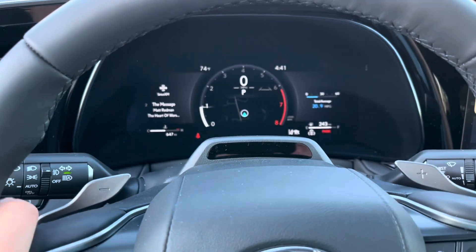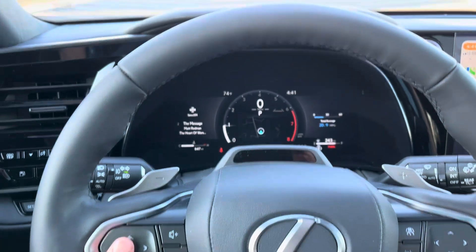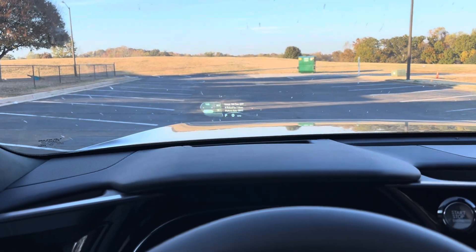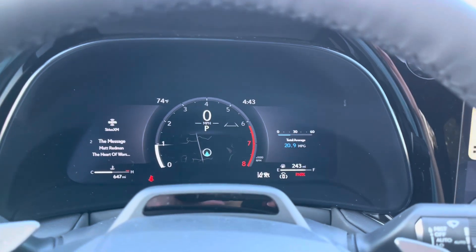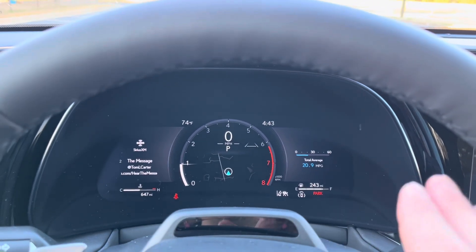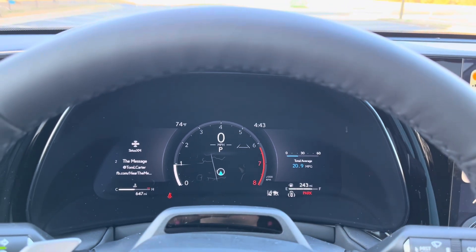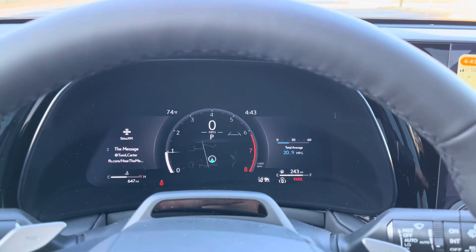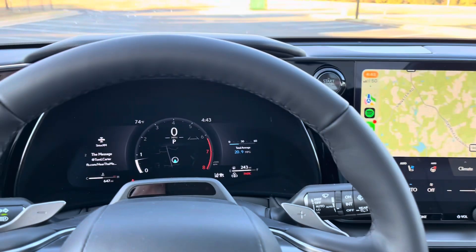This infrared screen will watch my eyes for the driver attention monitor. These touchpad controllers control your heads-up display. This center gauge cluster is fully customizable — I can customize what's in the middle, as well as on both sides. I can shift around how it looks, take away the tachometer, enlarge the map, add the tachometer off to the left, navigation off to the left or right — change it around however I like. It's part of the technology package.